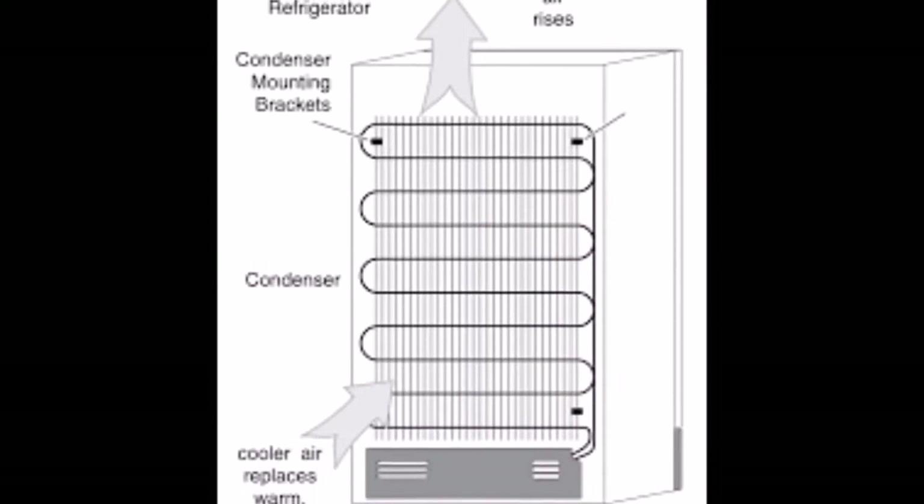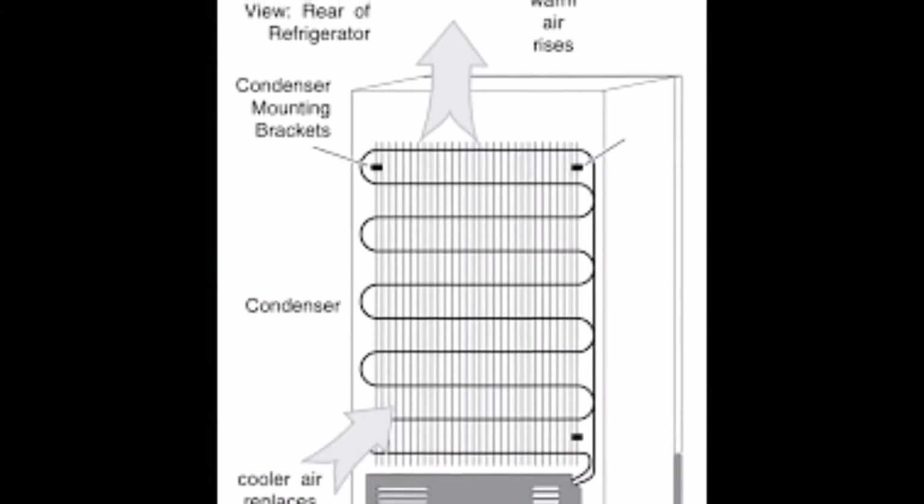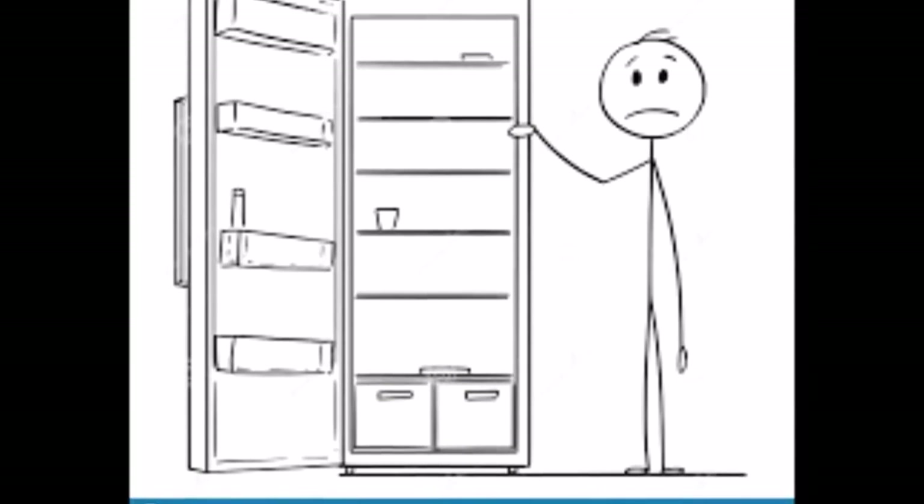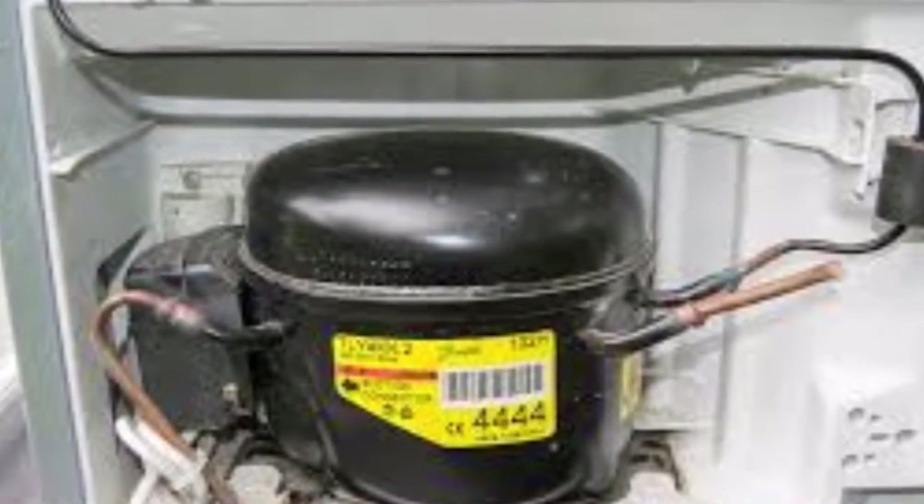The refrigerator's compressor has to then drive the warm air out and bring the temperature back to normal. If the refrigerator door is left open for a long time, it wastes energy and it may spoil the refrigerator's compressor.